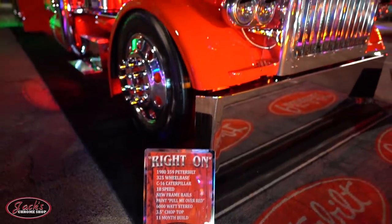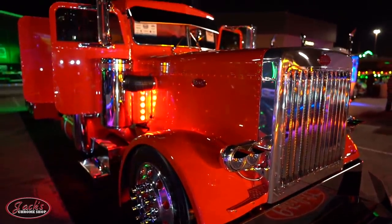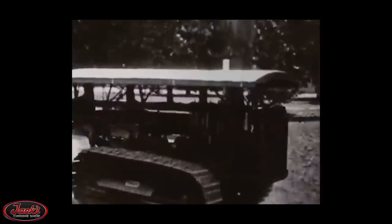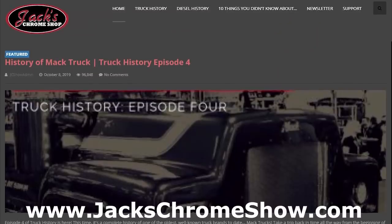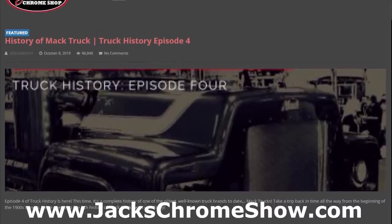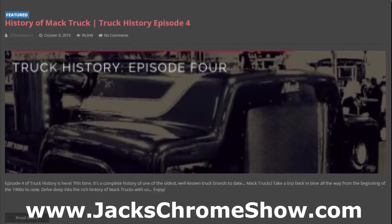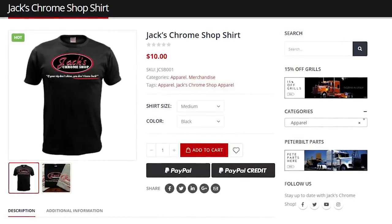For further fun facts about your favorite Peter Mobiles, be sure to watch our various 10 Things You Didn't Know About videos featuring the famous Peterbilt 359, 379, and 389 trucks. If you've enjoyed this truck history series, please consider watching our newest video series, Diesel History — more diesel history videos are coming, so stay tuned. We've compiled truck history, diesel history, and our 10 Things You Didn't Know About series into one convenient place at jackscromeshow.com. Merch is coming soon for all of our series, so if you'd like to help support the channel, please check it out — we currently have Jack's Chrome Shop shirts on jackscromeshow.com.